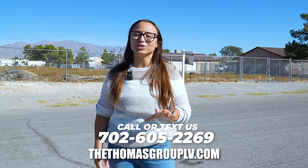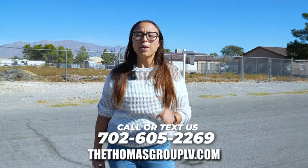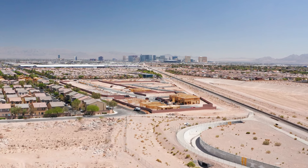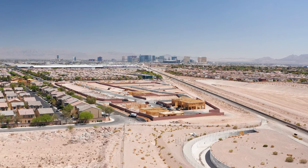Hi everyone, I'm Stefania Moore, your large lot specialist with the Thomas Group and Real Broker, your Las Vegas and Henderson realtors. Today we're going to be diving into an exciting and sometimes overlooked area of real estate: purchasing vacant lots. Whether you're looking to build your dream home, start a new investment project, or just make a strategic land purchase, purchasing a vacant lot can be a smart move.